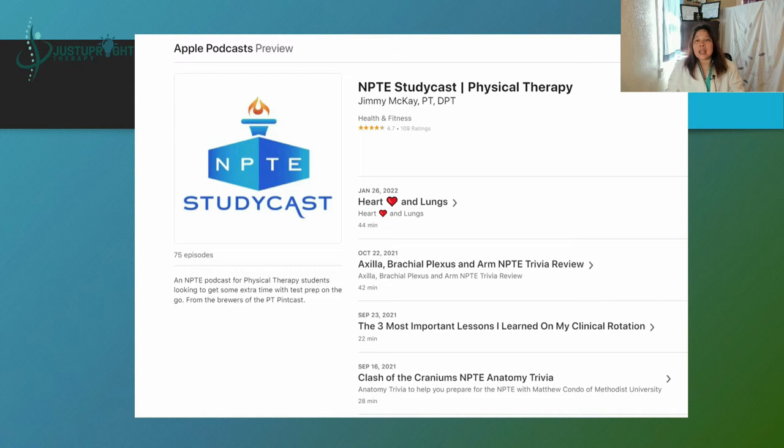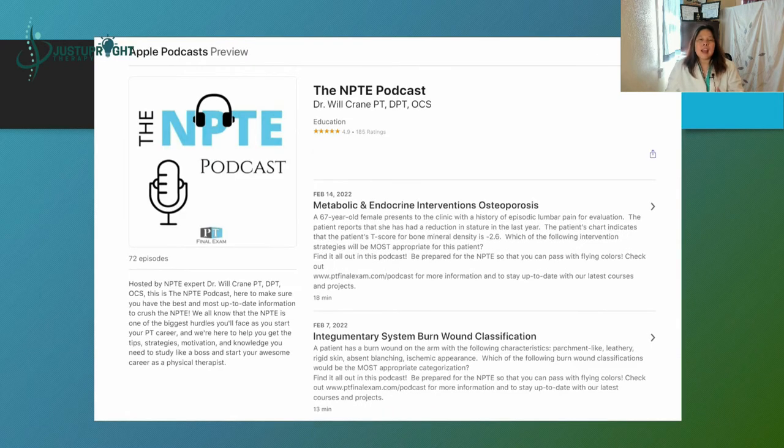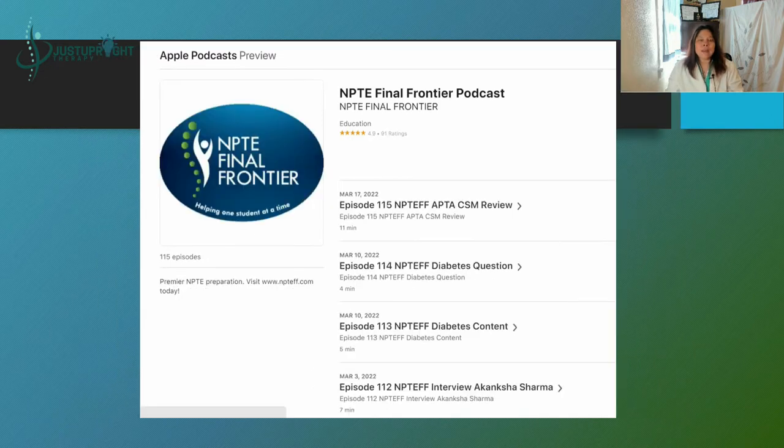Another podcast is NPTE Study Cast by Jimmy McKay, PT DPT. I hope to get in touch with the other podcasters and feature them here at the Just Upright YouTube channel so we can learn more about them and how they can help you pass your NPTE — so watch out for those developments. We also have the NPTE Podcast by Dr. Will Crane, PT, DPT, OCS — another free resource. And we have the NPTE Final Frontier podcast; they also have an online course preparation for NPTE which I'll discuss later, and we have a discount coupon for you guys.